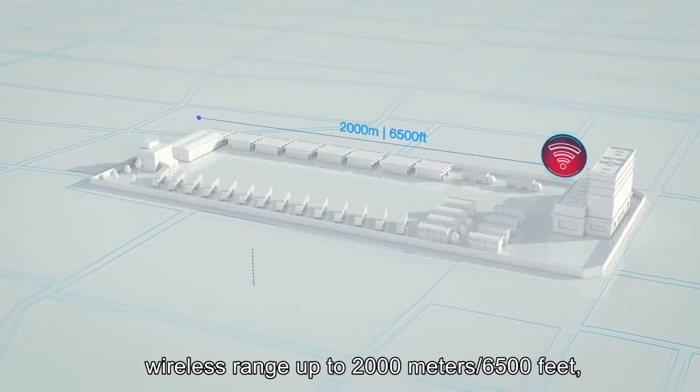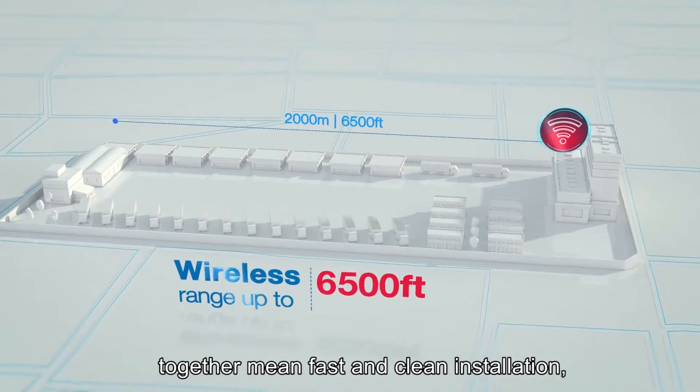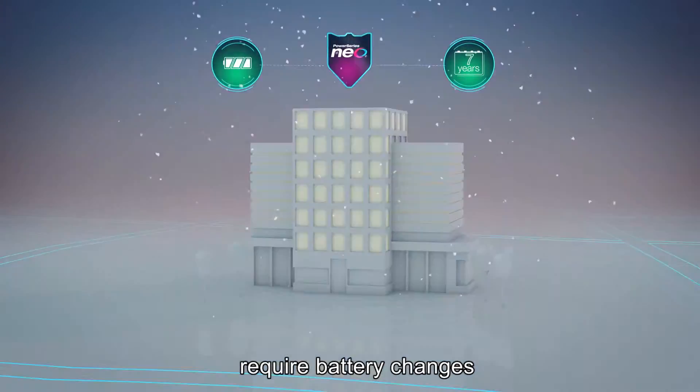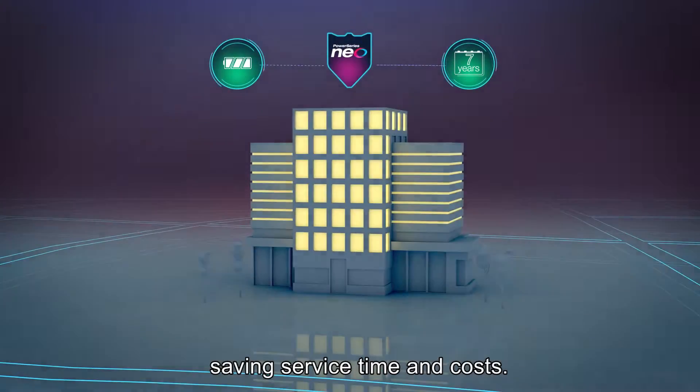With easy expansion as needs change, and Power Series Neo sensors require battery changes only every five to seven years, saving service time and costs.